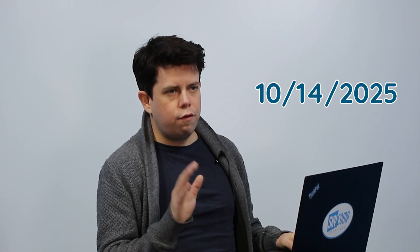First things first, what does end of support actually mean? It's simple: no more security updates, no more bug fixes, no more support from Microsoft. It's basically like driving a car without insurance or maintenance — very risky. Mark this date: October 14th, 2025. That's when Windows 10 will officially be unsupported. So don't wait until the last minute, and here's why.